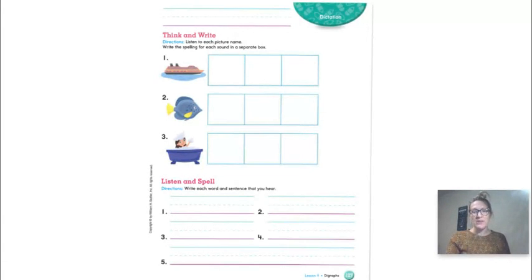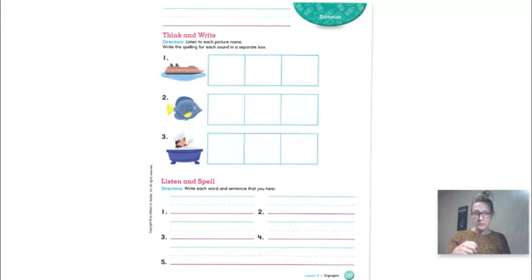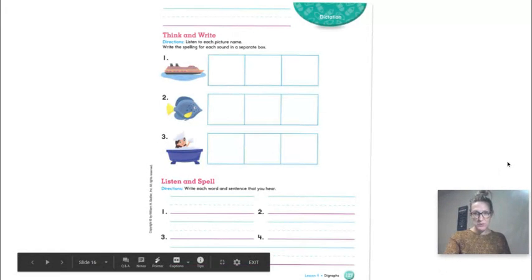Number four: write the word 'with.' And for number five, write a sentence. Listen to my sentence, boys and girls. Are you ready? 'I take a hot bath.' That's a lot — 'I take a hot bath.' There are some sight words in there and some new words from phonics.